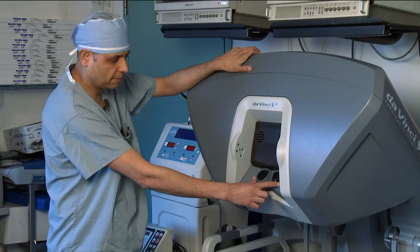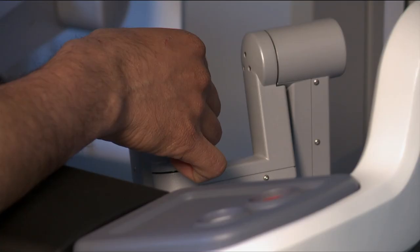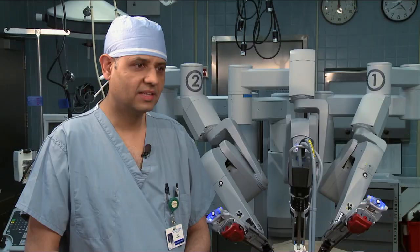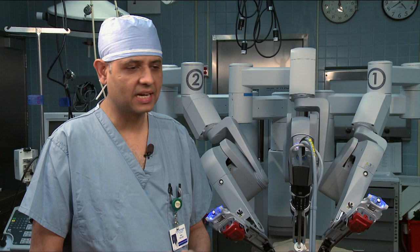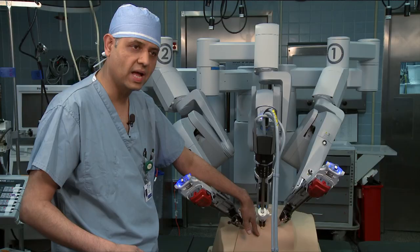Robotic surgery is not automatic surgery — the doctor is in total control at all times. Everything has to go in and out through one small hole, so you cannot change your mind; you have to do it in a precise manner. Seated at a panel with foot and wrist controls, he directs the robot's every move. What if something goes differently than expected? Can you move away from Da Vinci mid-operation? Yes — it's very simple. If the operation is not going right or the patient is not suitable for robotic surgery, you just take the instruments out, roll the cart away, scrub in, and make an incision in the standard way.